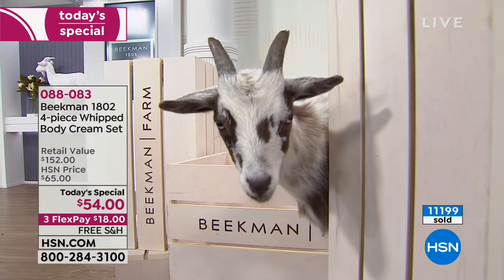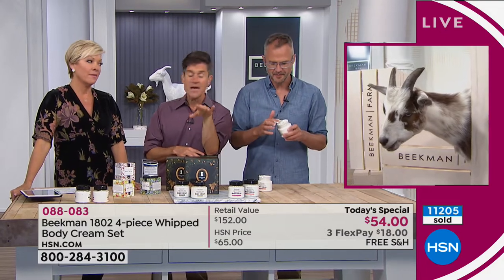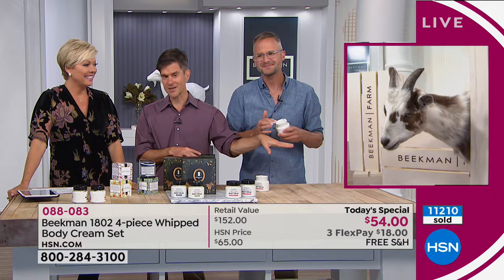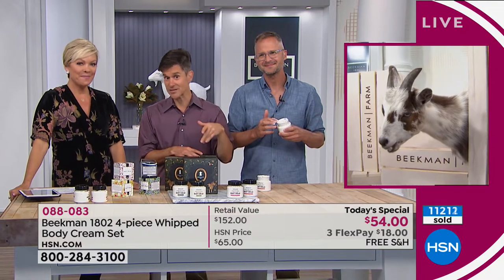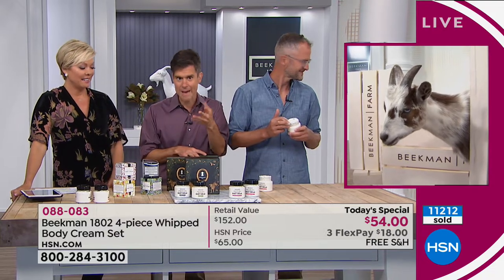We don't travel with our goats because that's stressful. These goats all come from a local farm — Grady Goat Farm right outside the studio in Tampa. They bring their little baby goats here for us to bring on stage to make you happy.